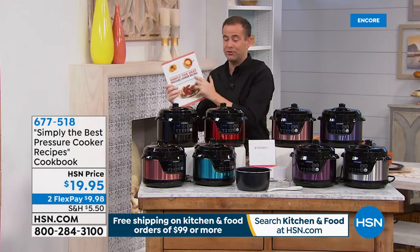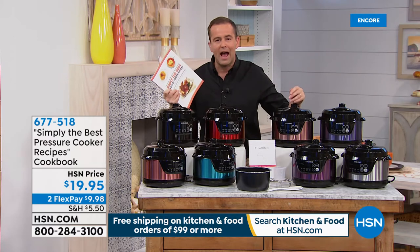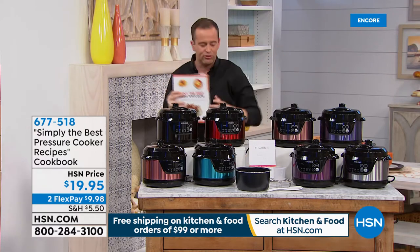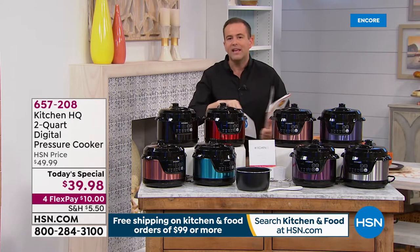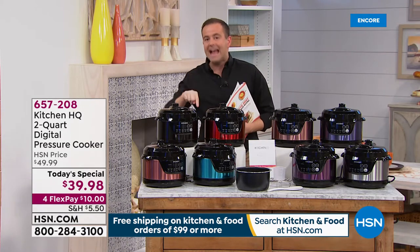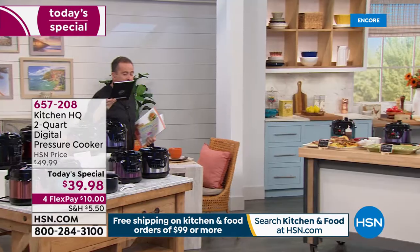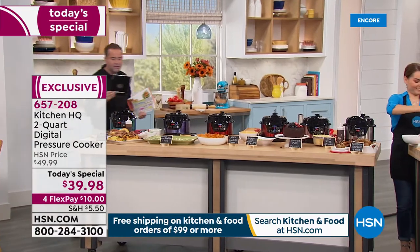It's called Simply the Best Pressure Cooker Recipes. My wife makes the most amazing corned beef and cabbage. We do rice pudding in this. Last night was pot roast, and she made Yorkshire puddings — being from England, we all eat Yorkshire puddings. The reality is $39.98. Think about gifts for people, think about for you. Don't forget, you get the measuring cup, the spoon, the trivet — you get everything you need.